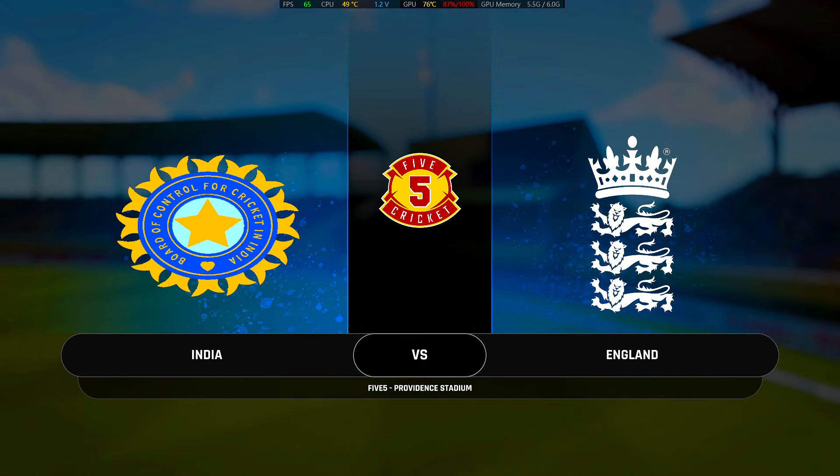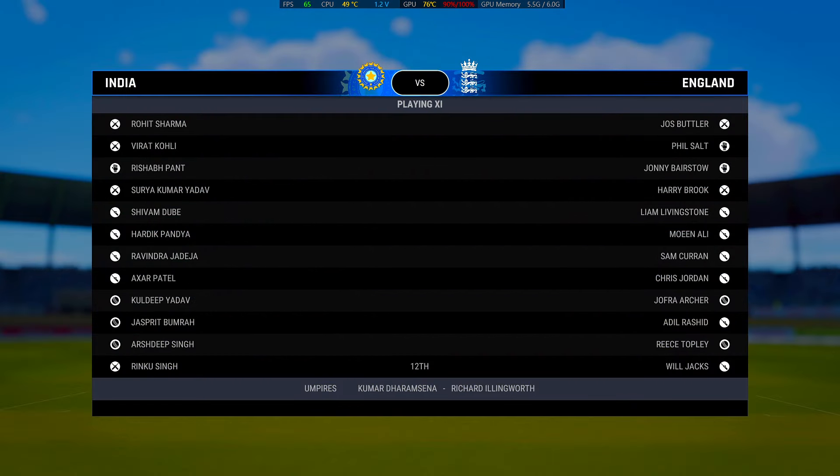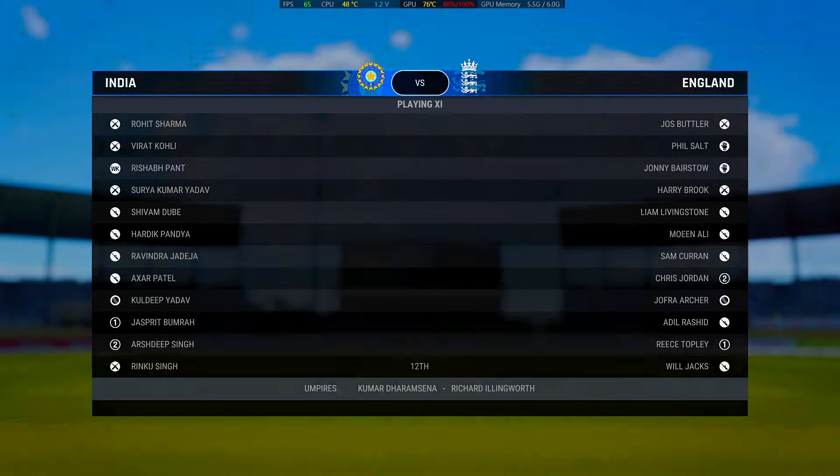Good morning one and all, we're here at the Providence Stadium. You join us for this five-over match between India and England. My name is Adam Gilchrist, and back again with me today is Michael Atherton, Mel Jones, and the one and only Ali Mitchell. Looking forward to this one — it should be a cracking game. It's time now for the toss. Let's join the pitch side to see who'll be donning the pads first.